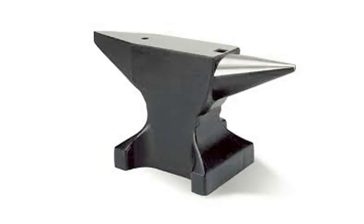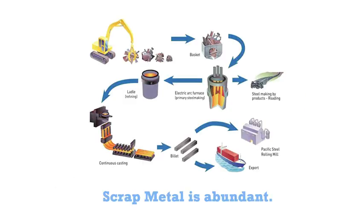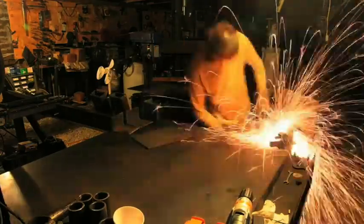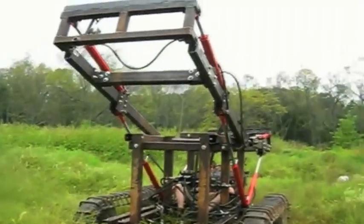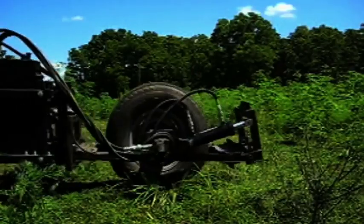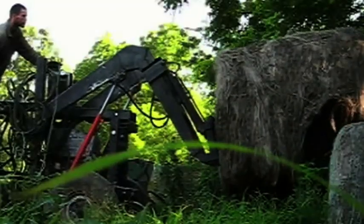I needed tools that were robust, modular, highly efficient and optimized, low-cost, made from local and recycled materials that would last a lifetime — not designed for obsolescence. I found that I would have to build them myself. So I did just that. And I tested them. And I found that industrial productivity can be achieved on a small scale.